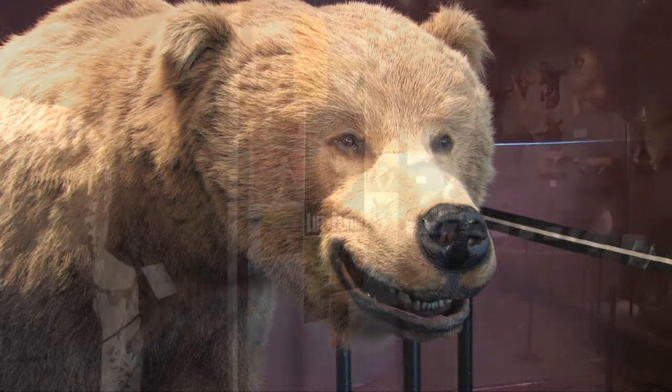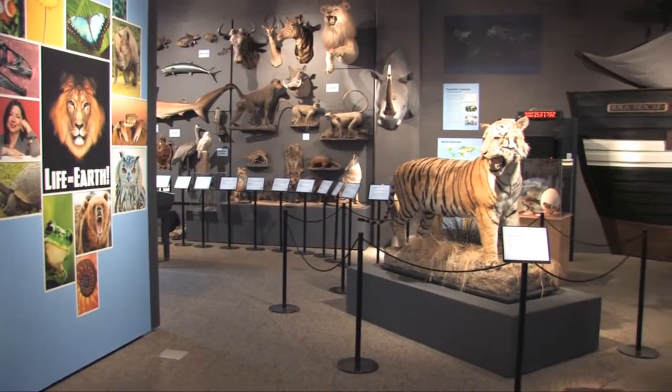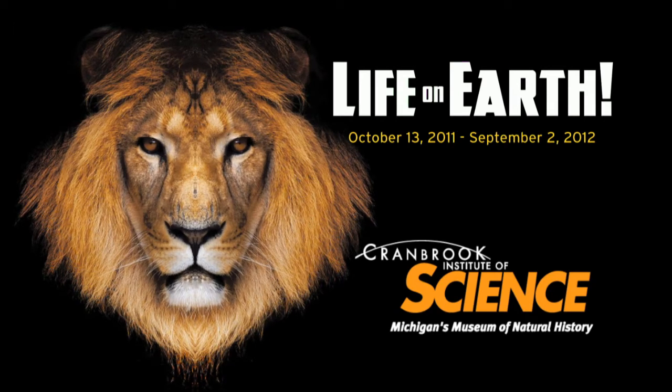There's something in this exhibit for everyone, so bring the whole family and come out and explore Life on Earth at the Cranbrook Institute of Science. Presented by Tolmer Bank and Trust.